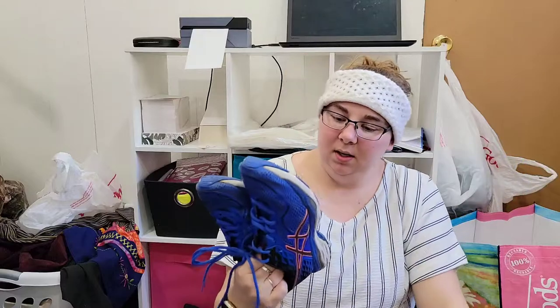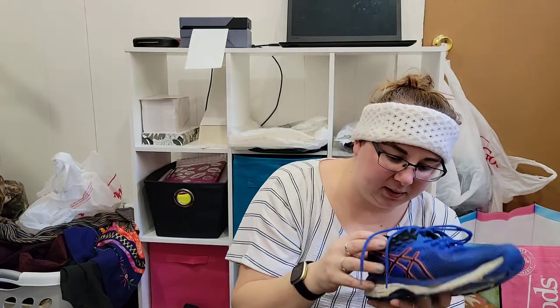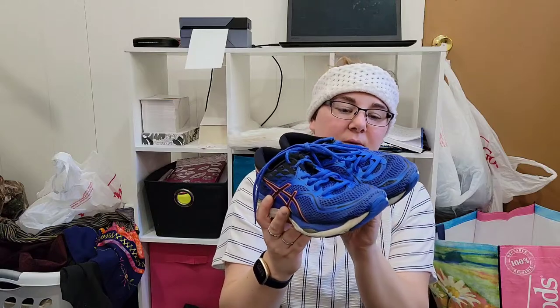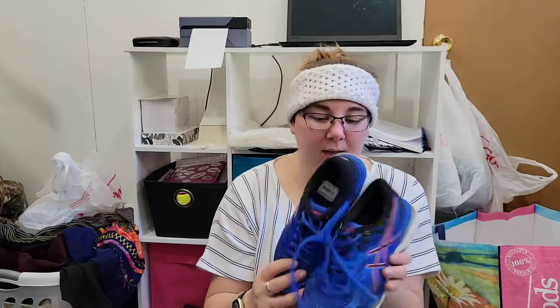I did buy this pair of Asics. They're pretty dirty on the bottom but there's still a lot of tread left. They're a really small size — women's. There's some tearing on the inside lining and the shoelaces are pretty frayed, but the tops look pretty good. These are the Fluid Ride — I did a Google Lens search and they're going for like $25 to $35. They were only $6.99 at Goodwill, so I'm going to hope for at least that $25 range.